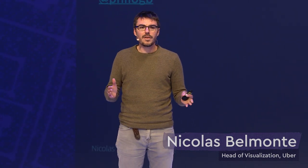My name is Nicolas Belmonte. I run the visualization and data engineering teams at Uber. This is about a 50-person organization with about 30 folks focusing on visualization engineering and 20 folks focusing on data engineering.